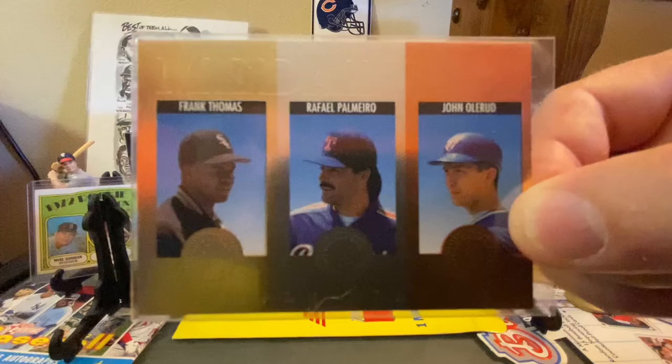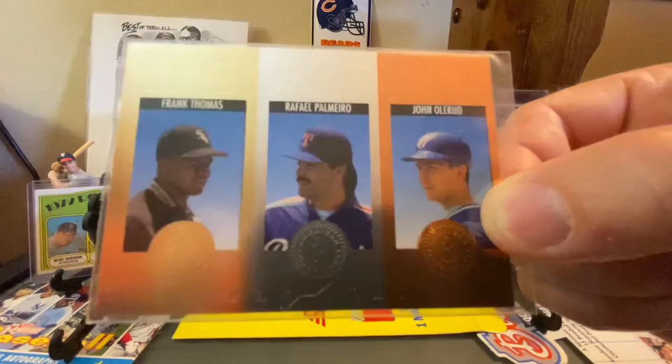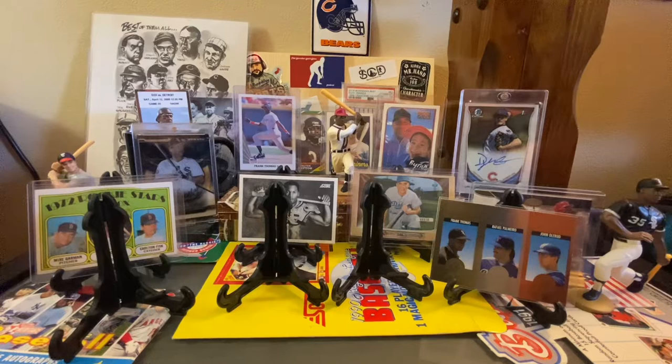First off, I want to thank our guy Craig Reese and his son. They set up at the Madison Card Show, and when we stopped by his booth, he actually gave Porter and me a few White Sox, Cubs, and just cards in general. This was a Frank Thomas we did not have — with Rafael Palmeiro and John Oler. These were from Triple Play; they did these medalist cards. So we picked that up.